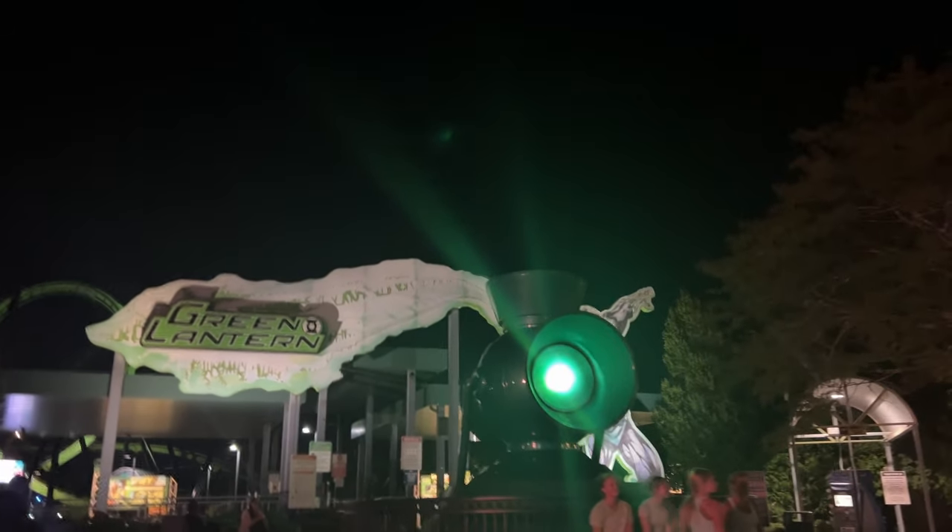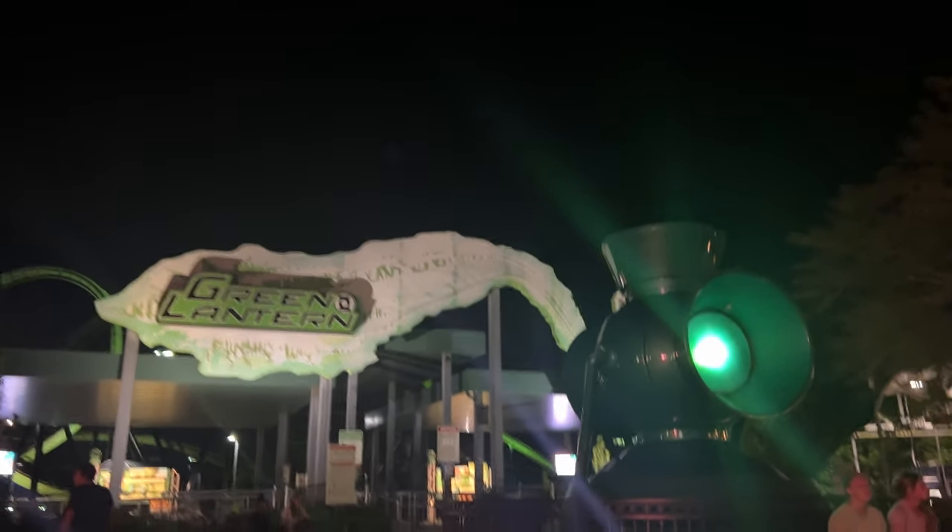For some reason Devil had a line, so we walked through Metropolis to see if Justice League reopened. Justice League didn't reopen, so Austin — his favorite ride in the park — time for the last ride of the night: Green Lantern.